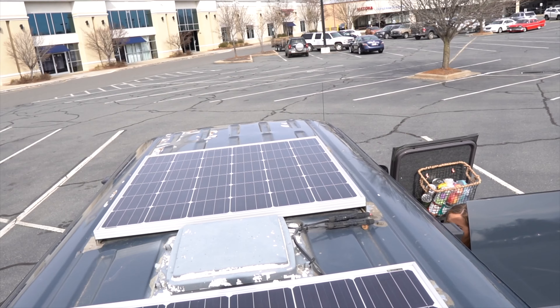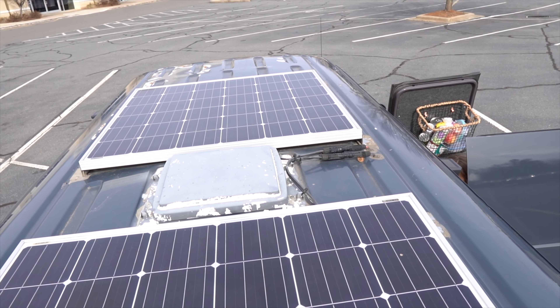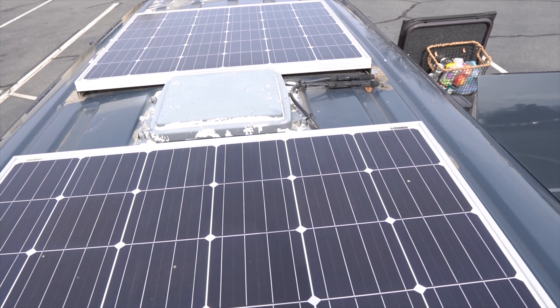On top of the van we have a couple of solar panels, so that's what charges everything up. It stores into a battery and then we can use that to run the refrigerator, the lights, laptops, or whatever it is overnight, so we can still have power.